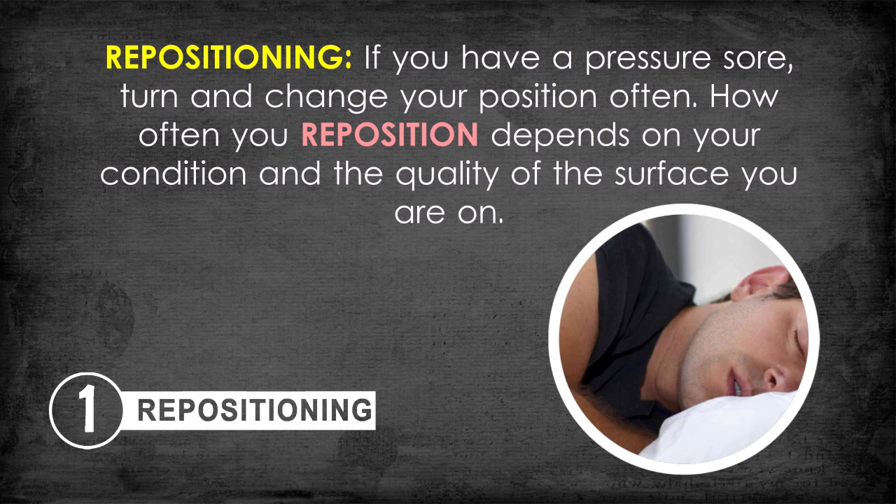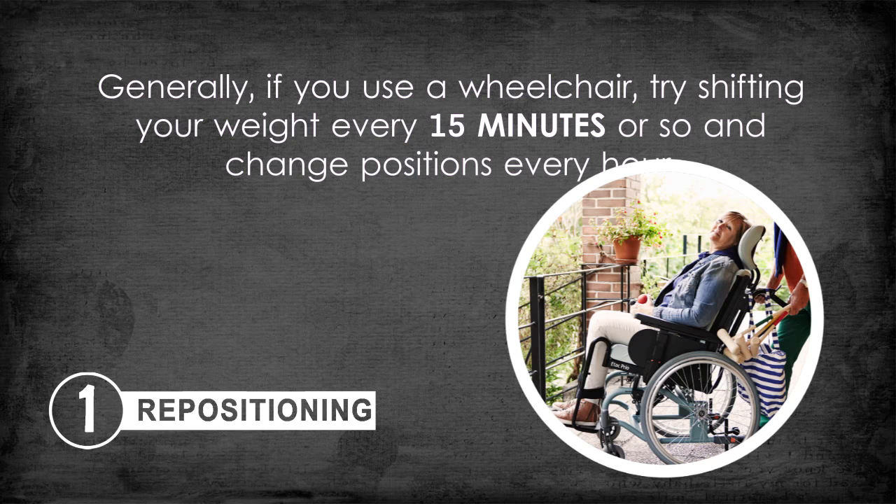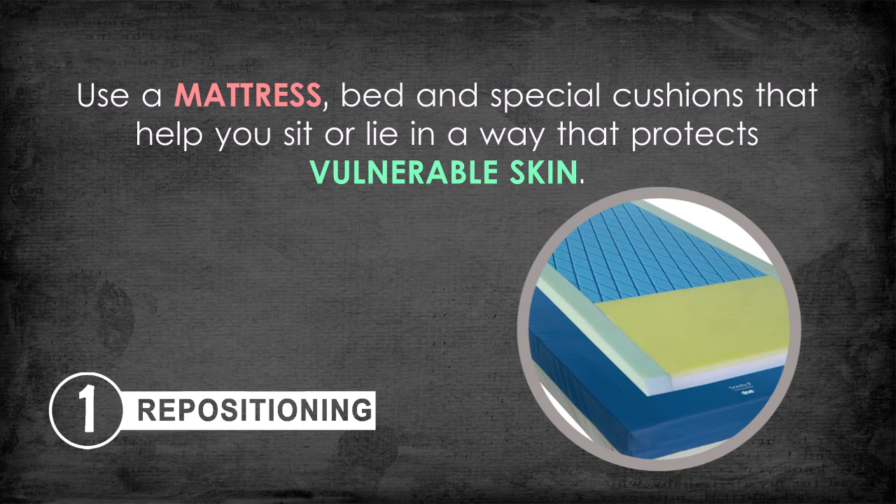Generally, if you use a wheelchair, try shifting your weight every 15 minutes or so and change positions every hour. If you're in a bed, change positions every two hours. Use a mattress, bed, and special cushions that help you sit or lie in a way that protects vulnerable skin.